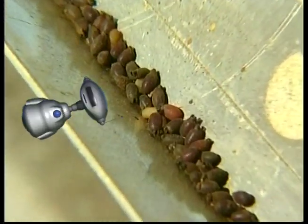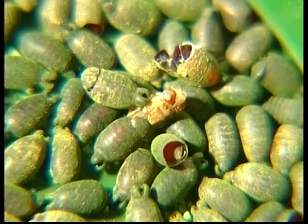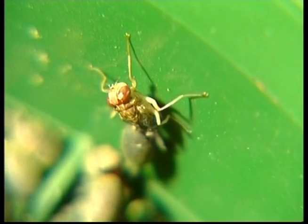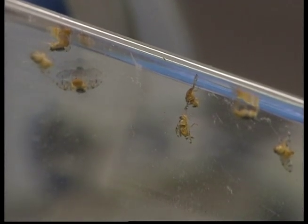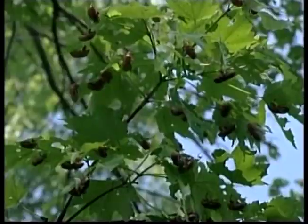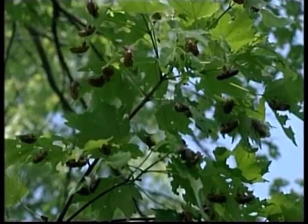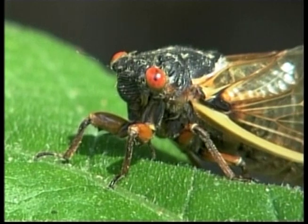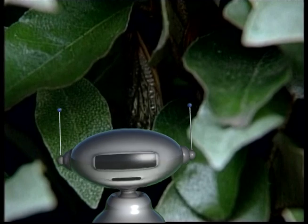Most babies are cute, but there's nothing adorable about baby flies. Flies start out life as a larva or maggot. Flies have very big eyes made up of hundreds of small parts that form a hexagon shape. Those insects actually look like flies but they're cicadas — the loudest insect. Their sound can be heard up to 400 metres away.